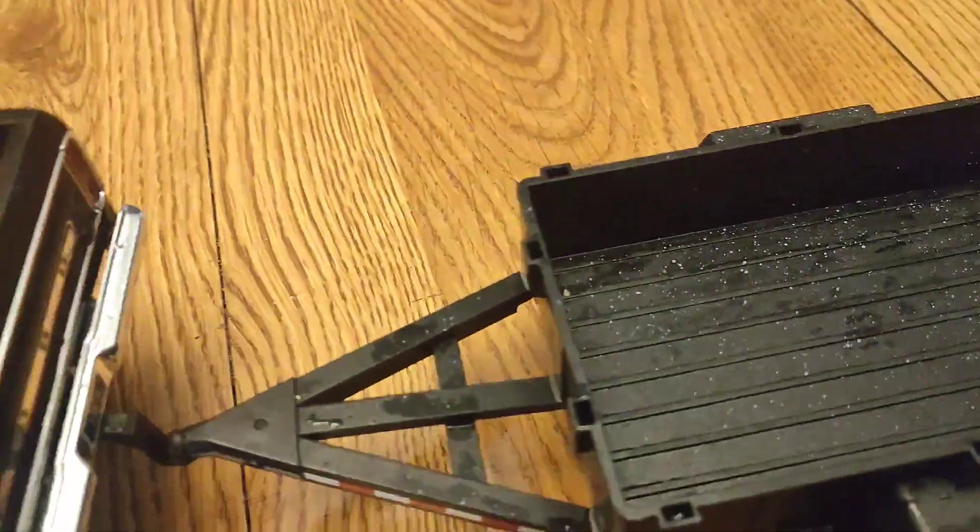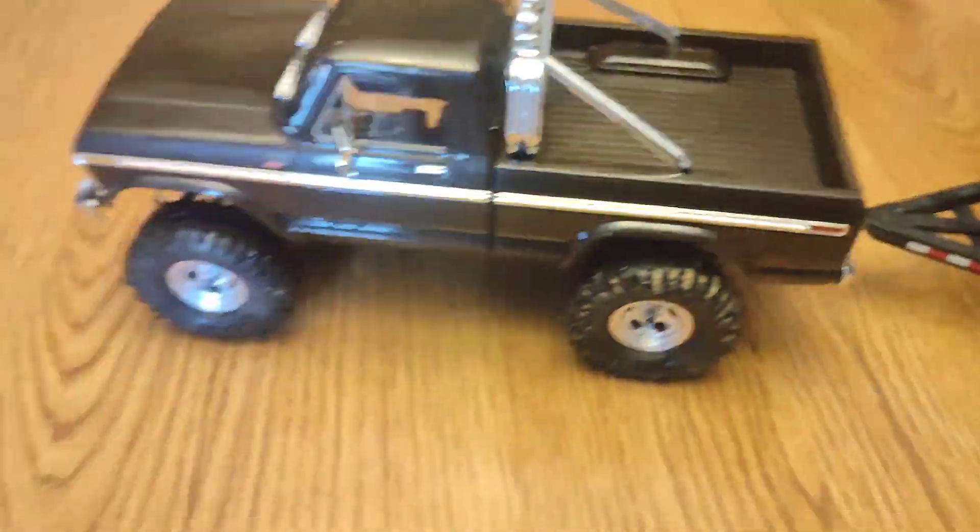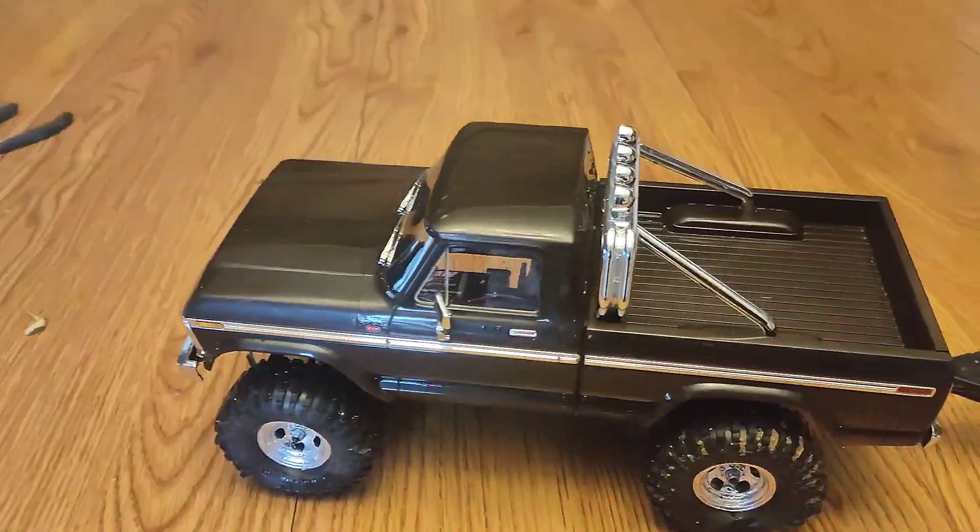Yeah, the trailer's from a different one — she's already been used a lot. But it held up great.